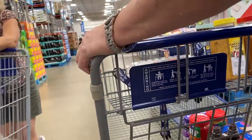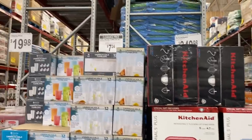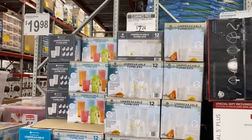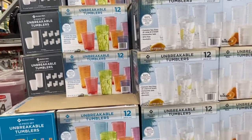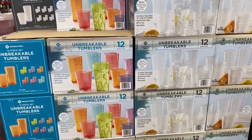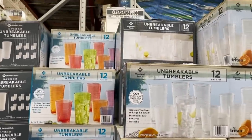That's a good price on those tumblers — we don't need tumblers, but it's a good price though. $12.74 off. And it's a clearance price. $19.98 normally, $12.74 off — actually more than half off. So $7.24 for a set of 12 unbreakable tumblers.